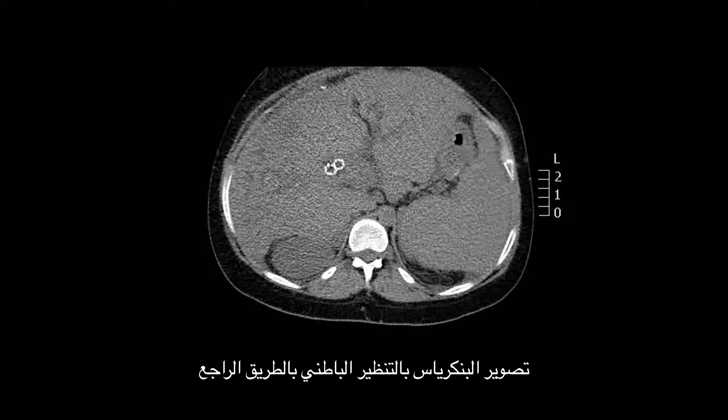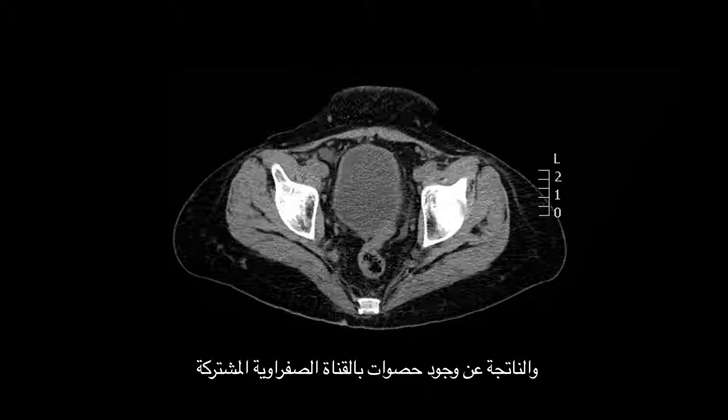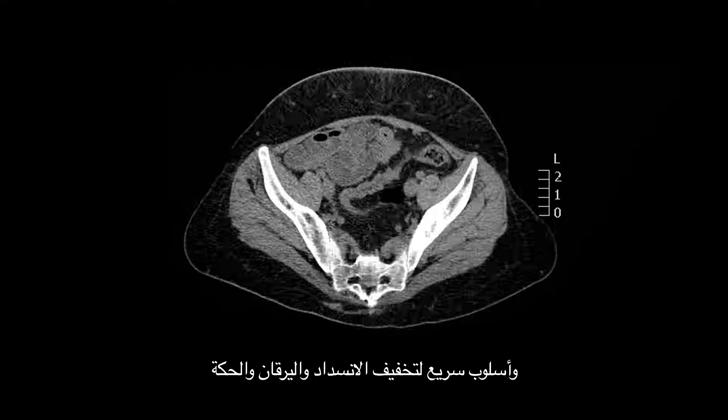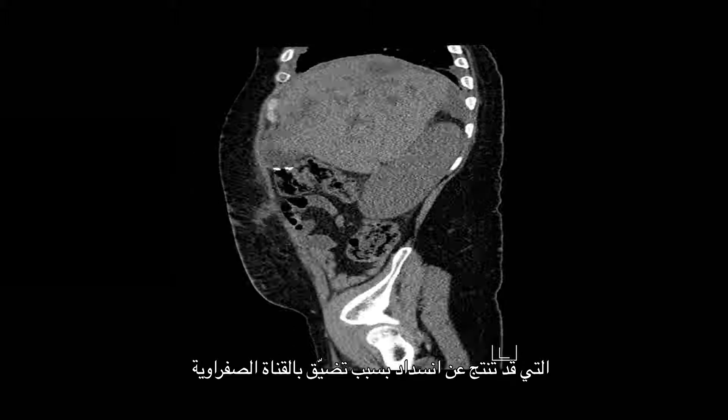ERCP is a quick way to relieve symptoms related to pain caused by a common bile duct stone. It is also a quick way to relieve obstruction, jaundice, and itching that could be caused by a blockage from a stricture of the bile duct.